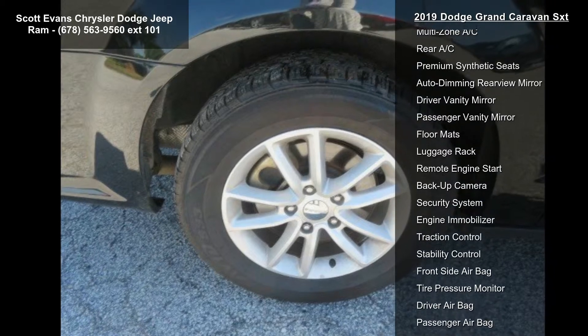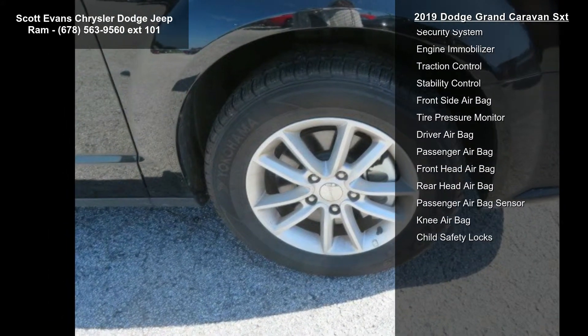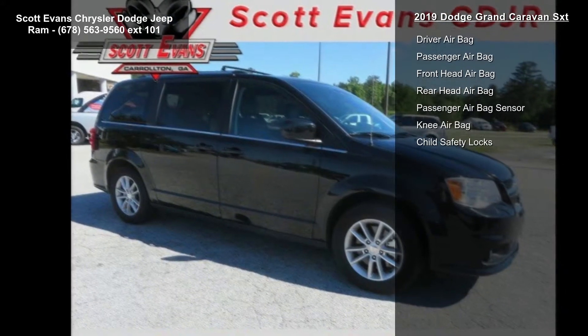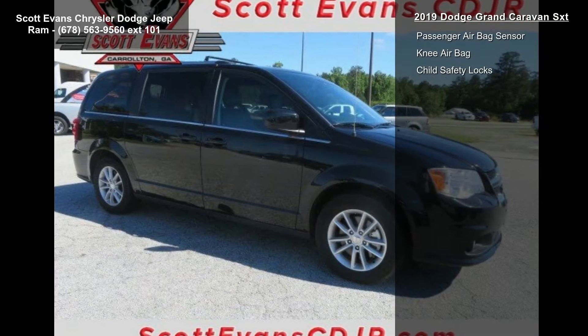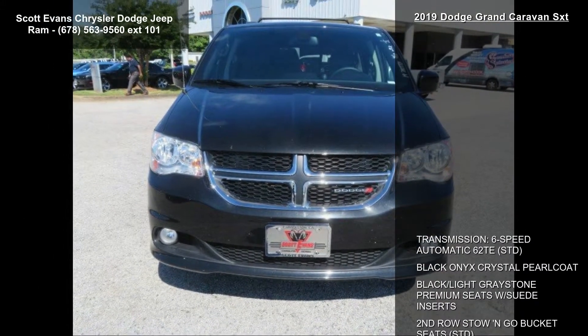Engine 3.6L V6 24V VVT FFV. Transmission 6-speed automatic 62TE, black finish IP bezel, bright belt moldings. Wheels: 17 inches by 6.5 aluminum.